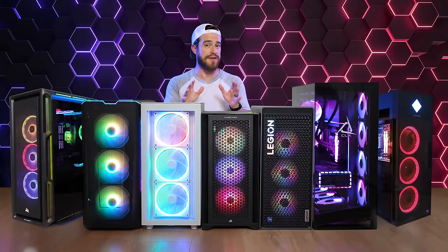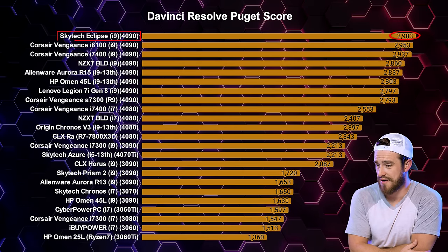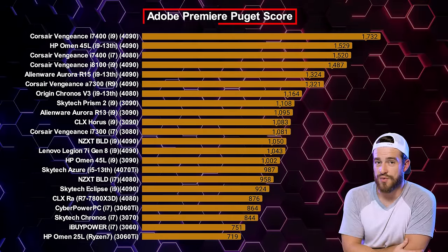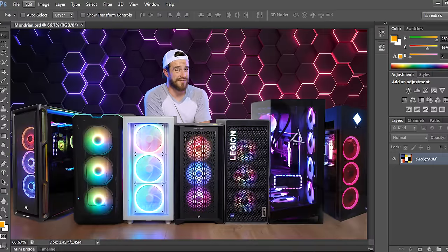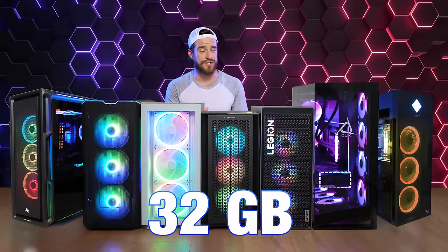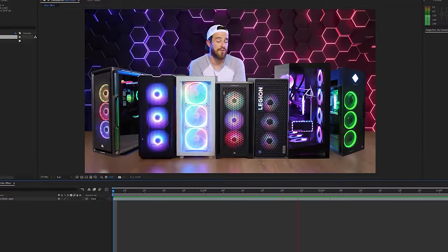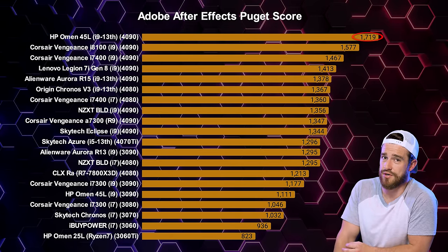For the Puget benchmarks — for DaVinci Resolve, surprisingly the top-specced i9 4090 version of the Skytech Eclipse did the best, followed by the Corsair Vengeance PCs. For Adobe Premiere, similar results, except the HP Omen 45L stepped up to second place. For Photoshop, the usual winners, but you don't need a super fast PC for Photoshop — editing software like DaVinci and Adobe Premiere you definitely do, and the more RAM the better. I recommend at least 32GB for editing software, ideally 64GB or higher for 4K editing. For After Effects, the HP Omen 45L absolutely dominated with a healthy margin.